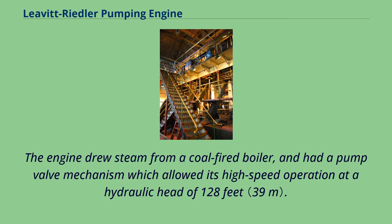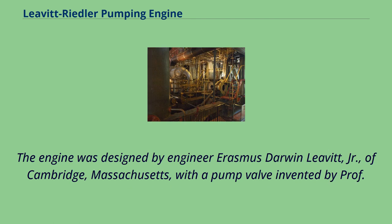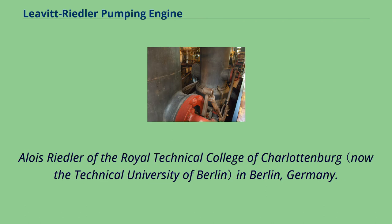The engine drew steam from a coal-fired boiler, and had a pump valve mechanism which allowed its high-speed operation and a hydraulic head of 128 feet. The engine was designed by engineer Erasmus Darwin Levitt Jr. of Cambridge, Massachusetts, with a pump valve invented by Professor Alois Riedler of the Royal Technical College of Charlottenburg in Berlin, Germany.